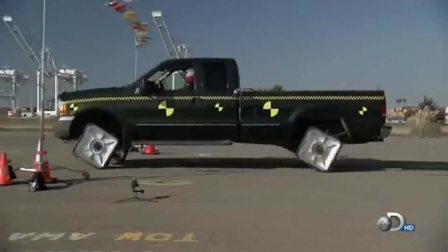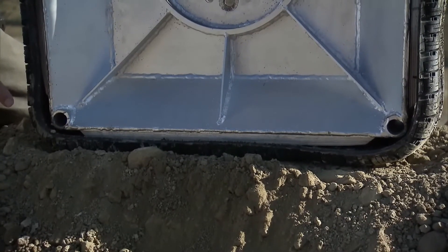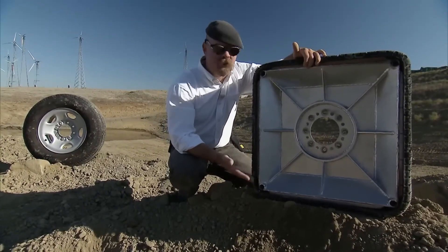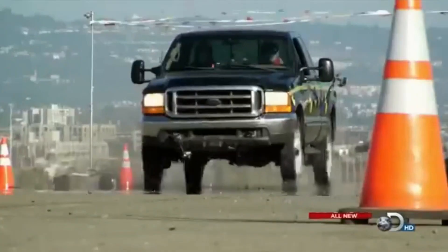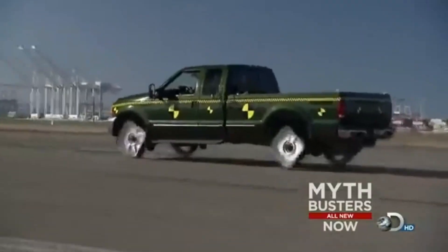Mythbusters Square Wheels. The Mythbusters episode featuring square wheels explored the intriguing question of whether a vehicle with square-shaped tires could still function effectively. In this experiment, Adam Savage and Jamie Hyneman tested the concept by constructing a truck fitted with robust, custom-made square wheels.